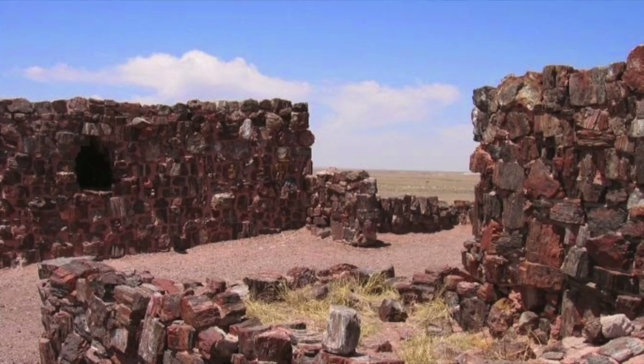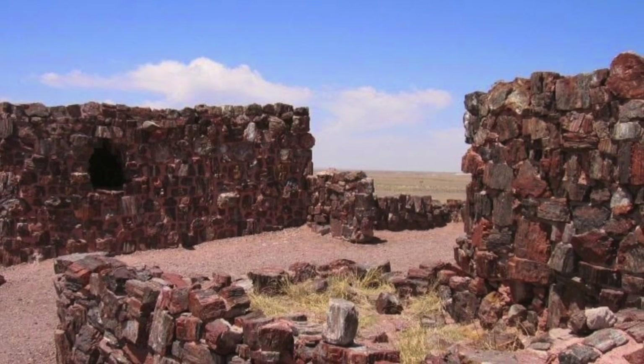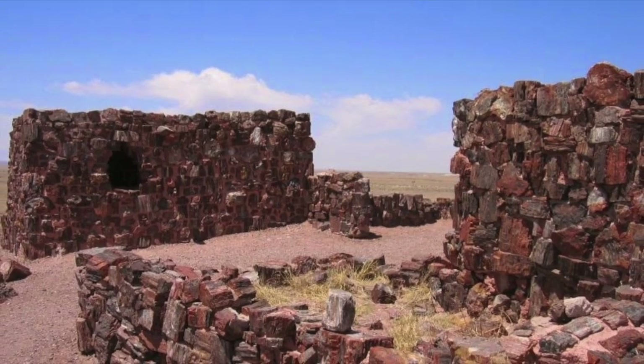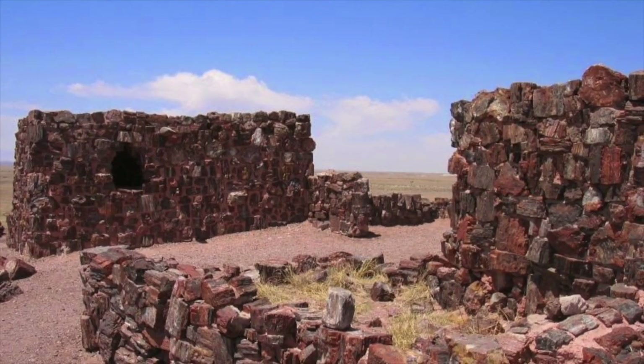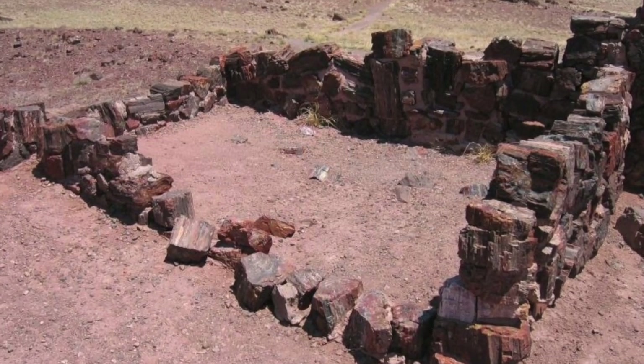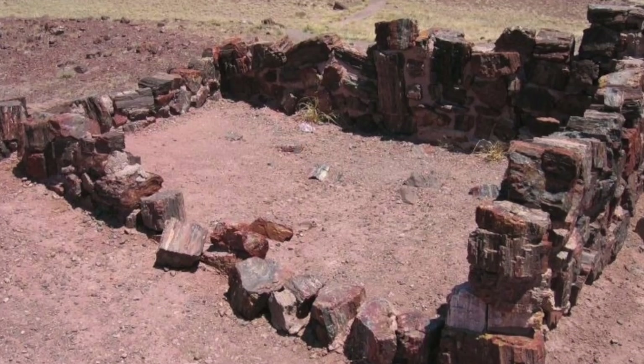Thank you for watching this short presentation on the Agate House and ancestral Puebloan people. I hope this inspires you to go to the Petrified Forest and check out the Agate House and other natural and cultural sites Petrified Forest National Park has to offer.